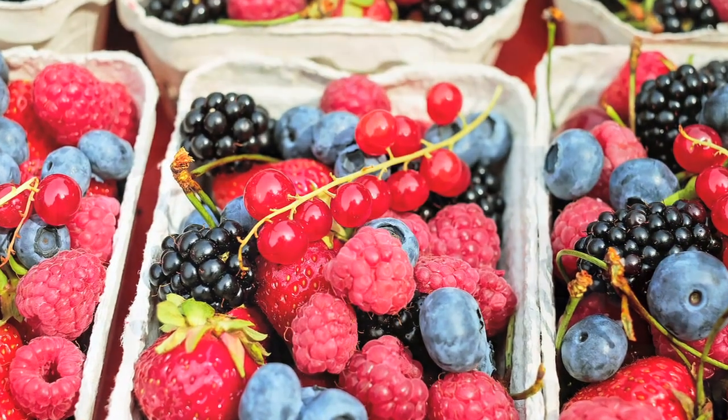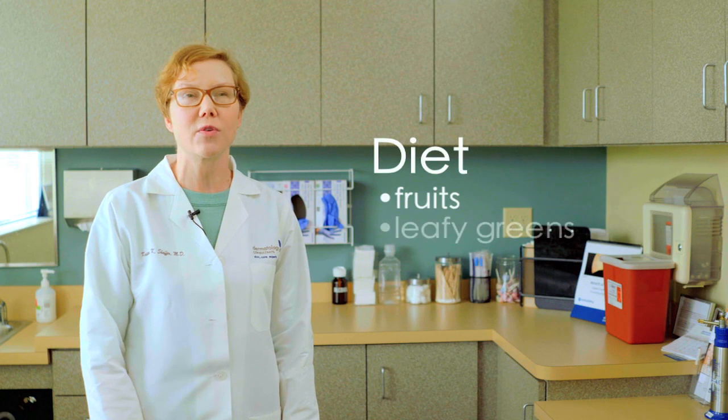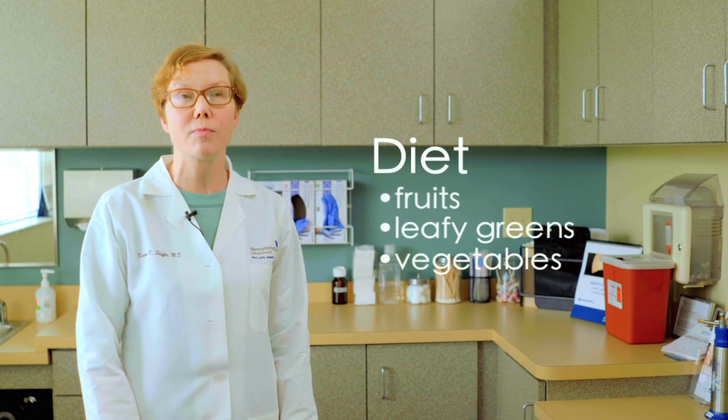Vitamins are critical for the overall function and health of our skin. If we lack internal vitamins, it affects our skin barrier function, our skin's ability to heal, and our skin's ability to control oiliness. It's important to eat a healthy diet with fruit, leafy greens, and vegetables high in the vitamins important for our skin. However, only a certain percentage of internal vitamins can actually reach the surface of our skin, so topical vitamins are also very helpful.